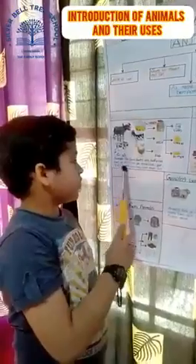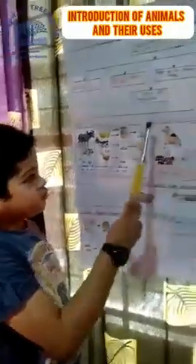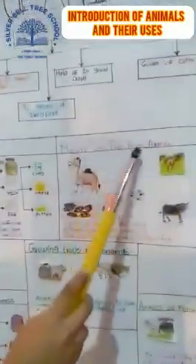ghee, butter, khoya and many more from milk. Manure and Fuel from Animals.